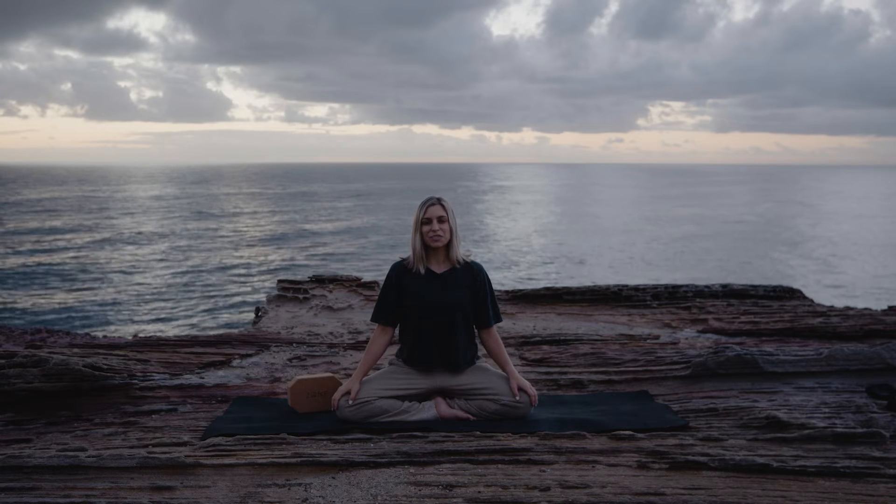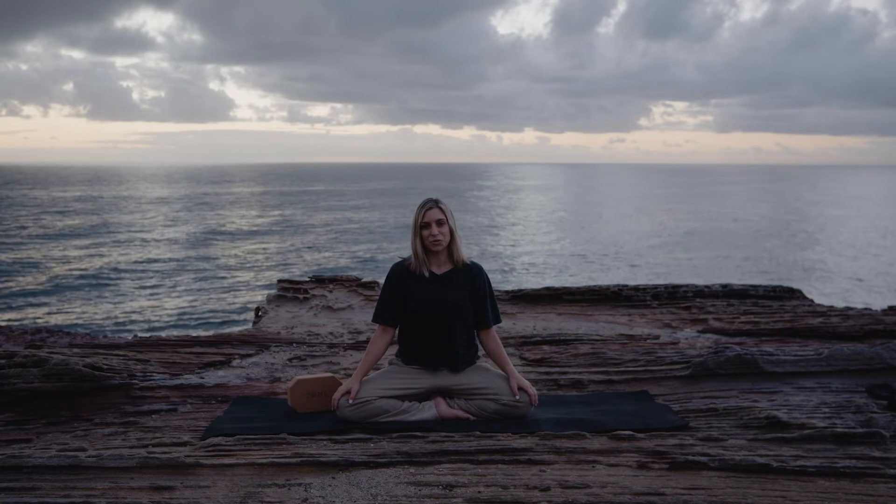I'm Hunter. Welcome to The Zone. Today we'll be doing Nadi Shodhana Pranayama. Nadi Shodhana means alternate nostril breathing.